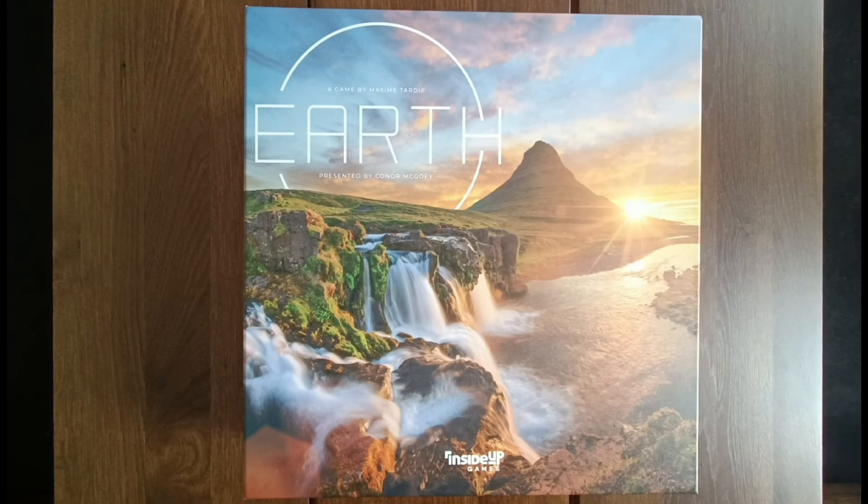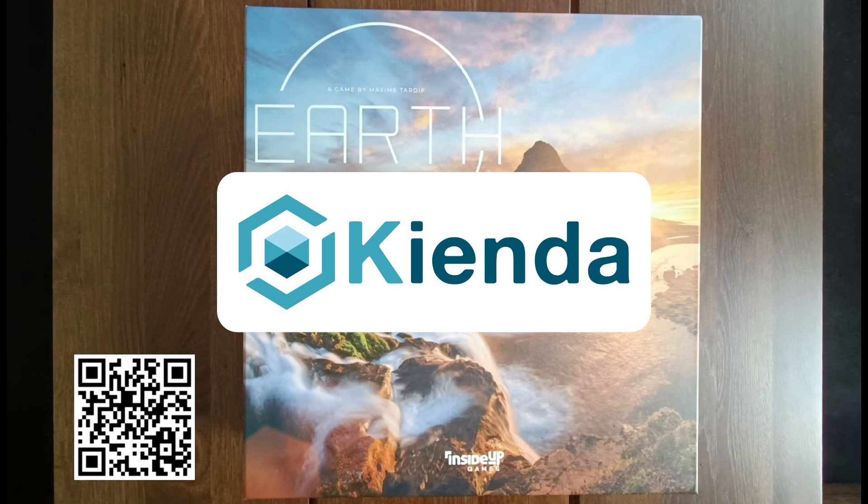Hey everyone and welcome to March's edition of Board Game Buys. This is where I talk about all of the board games I have added to my collection over the last month to give you an idea about what is coming up for review. Before I talk about the six new games, I want to give a shout out to the show sponsor keyenda.co.uk, my go-to online retailer. If you use the link in the show notes or the QR code, you can get 5% off your first order.